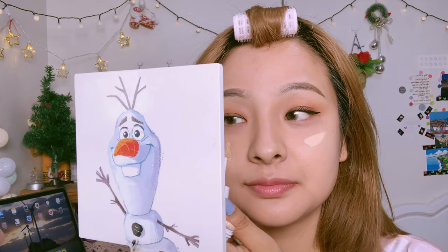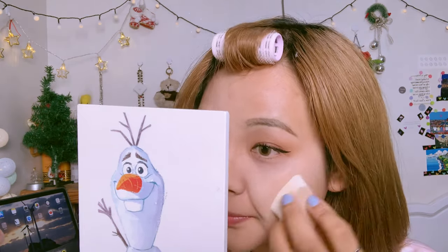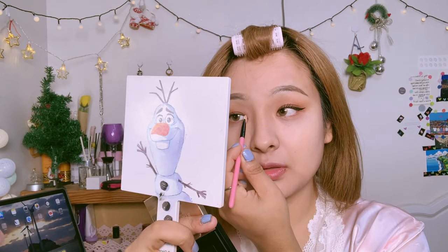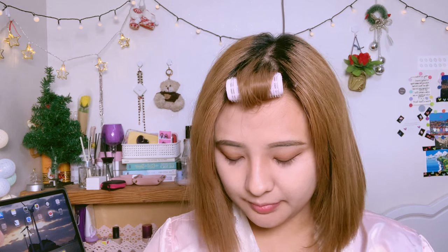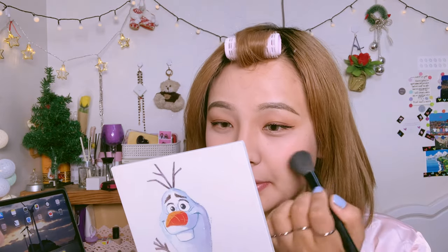For finishing, I'm putting some concealer again to cover any fallout from the eye makeup, using my favorite Maybelline concealer. For highlight I'm using Prism Air from Clio, but I'm using it on my eyes rather than my face. For blush I'm using the pink shade from my palette with a blush brush. Today I'm not applying too much blush since the highlight focus is on my eyes — just a little bit on my cheeks.